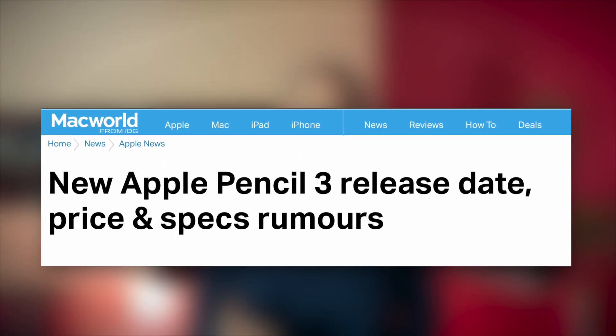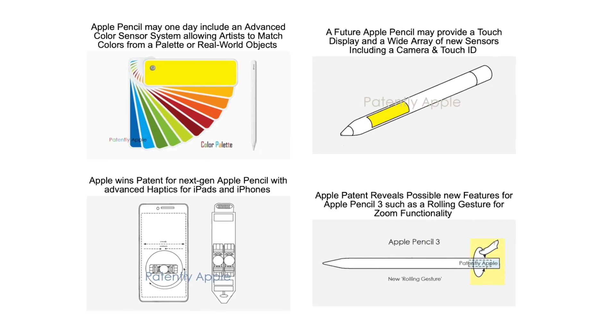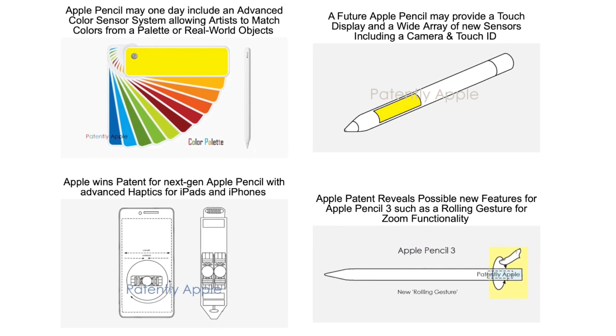Even if accessory announcements are usually reserved for November, who knows. The third generation Apple Pencil could come in two colors — traditional white and black. There were also rumors about force touch capabilities, zoom control, movement and orientation detection, and even a touch bar-like display on the side of the pencil, as seen in images from some recent patents.